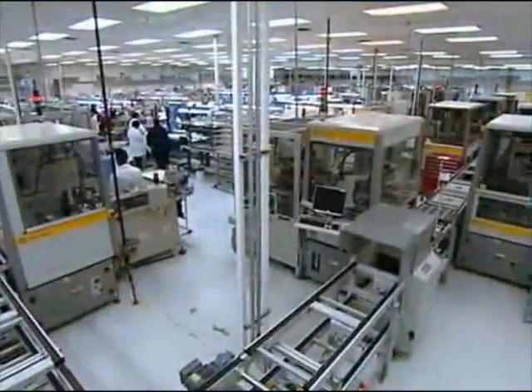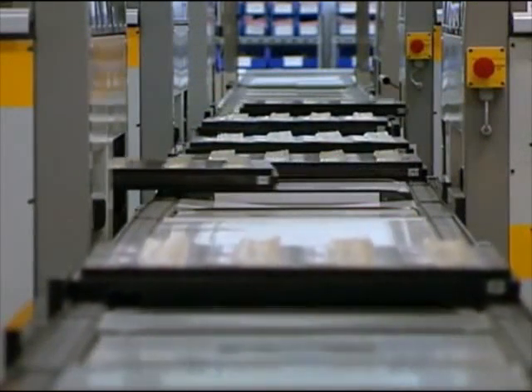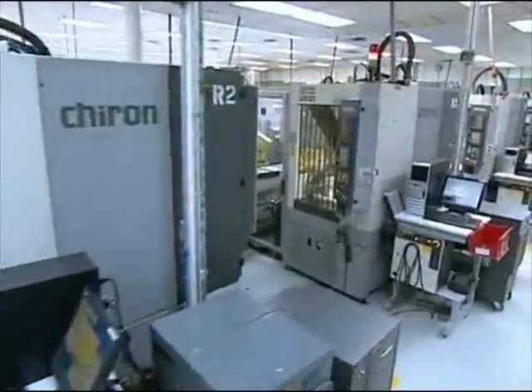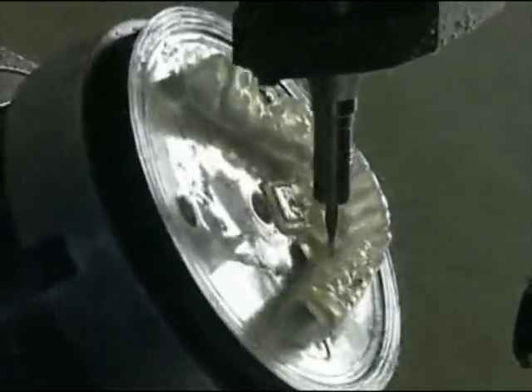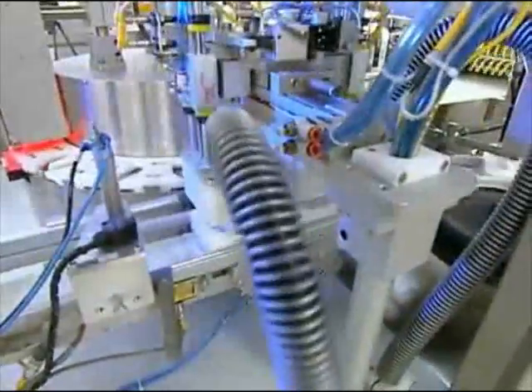In 1998, Align Technology introduced the Invisalign product to the market. Since then, Align has continued to improve the fabrication process and has assembled one of the world's most state-of-the-art manufacturing operations. As a result of this innovation, our customers can feel confident that every aligner we make is made to their exact specifications. We strive for excellence and perfection across every part of our process.